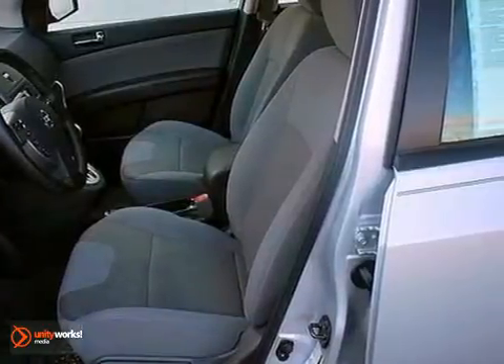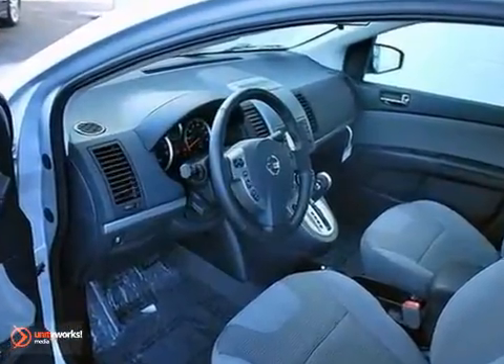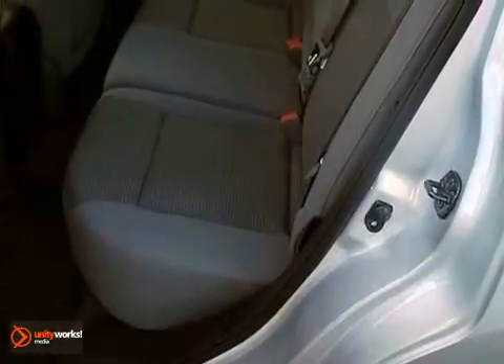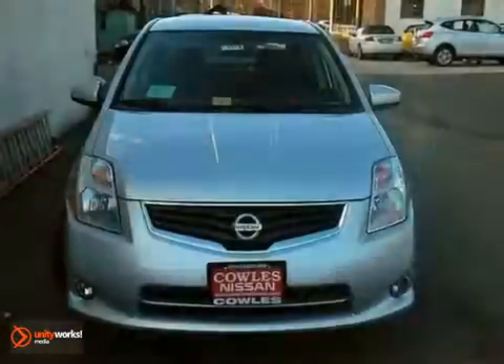Standard features include the protection of stability and traction control, anti-lock brakes and multiple airbags. You'll also get the convenience of a tilt steering wheel, CD player, air conditioning and rear window defrost.